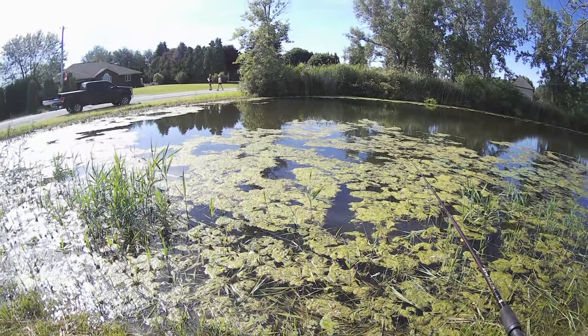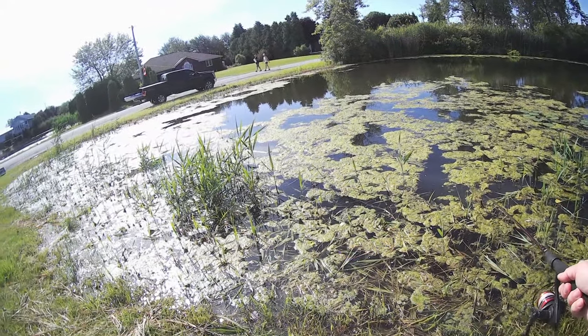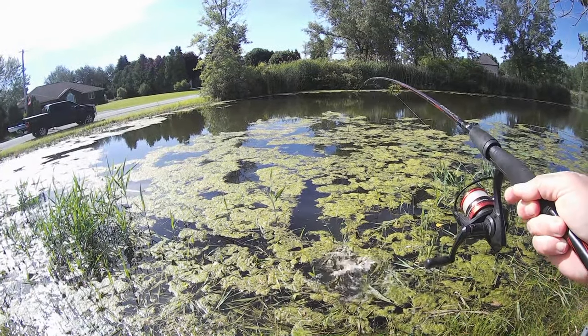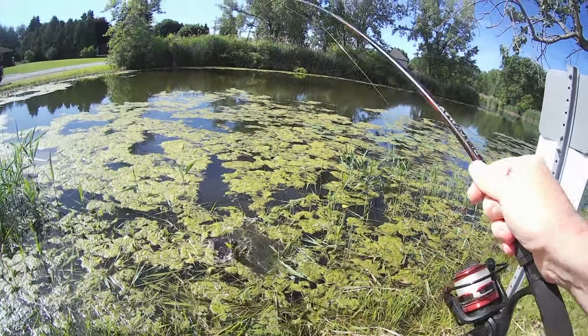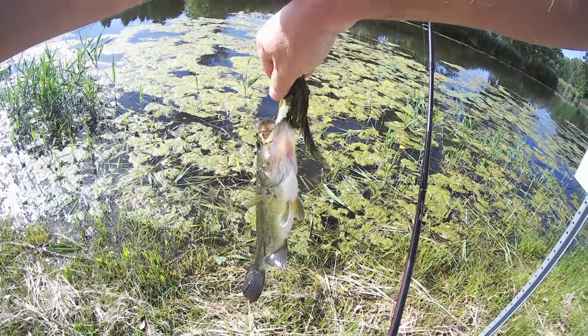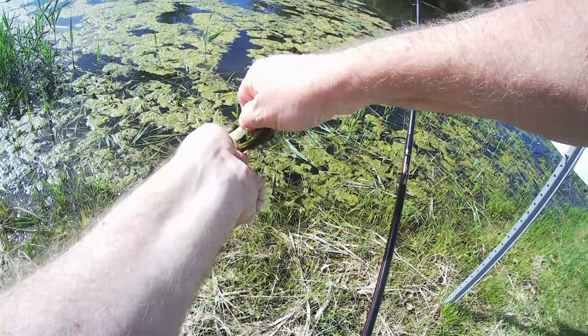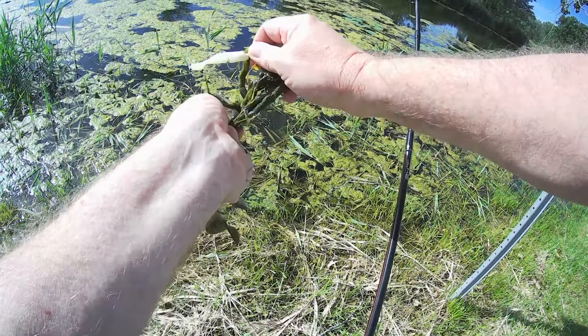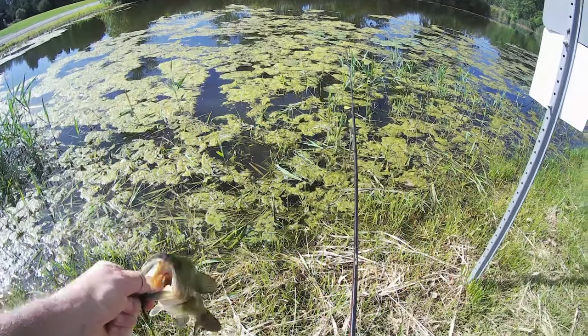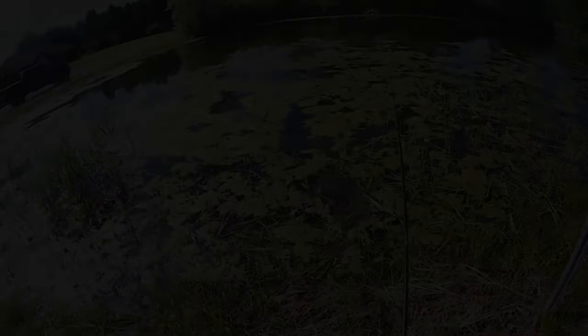I don't know if you all saw that, but I just saw a snake. He wasn't that big, but there we go. Number two — well, there you have it, that's my bass opener. How did your bass opener turn out?